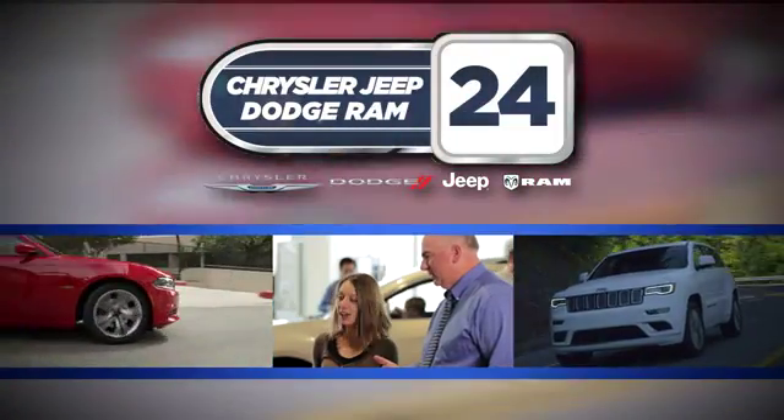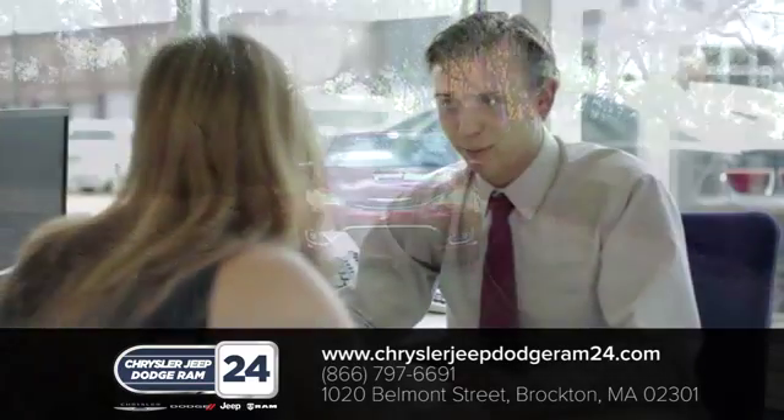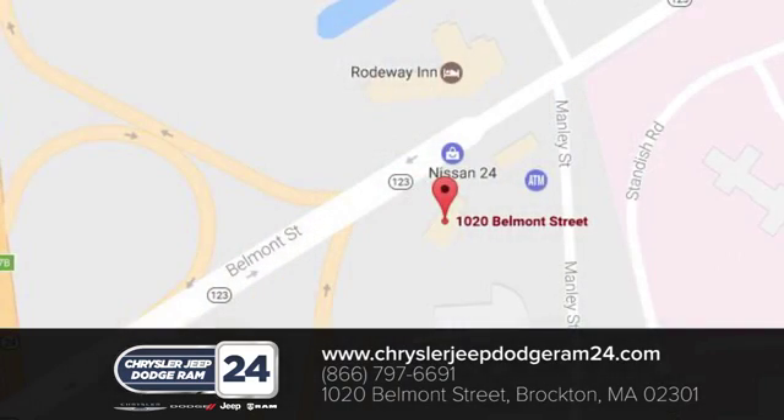At Chrysler Jeep Dodge Ram 24 in Brockton, Massachusetts, we're here to serve you. We make sure every customer has the best car buying experience possible. Call, click, or stop in today at 1020 Belmont Street in Brockton.